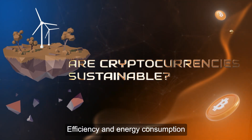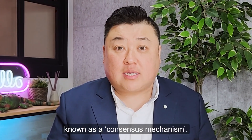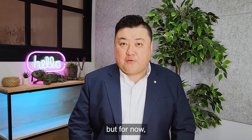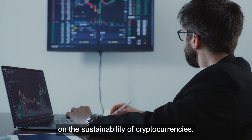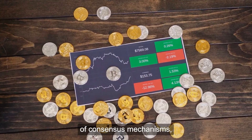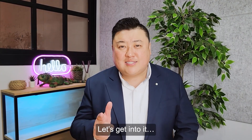Efficiency and energy consumption have been long-held criticisms of how the blockchain processes transactions. It's all about how confirmation happens on a blockchain, known as a consensus mechanism. We won't go too in-depth on the technical side, but all you need to know is that the way this is handled has a huge impact on the sustainability of cryptocurrencies. What we will give you in this video is a working knowledge of consensus mechanisms, giving you an idea of just how much energy it takes to keep the crypto ecosystem ticking along. Let's get into it.